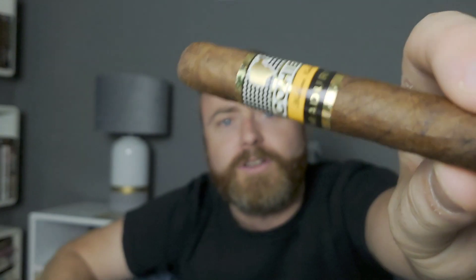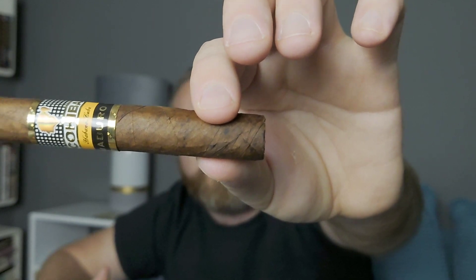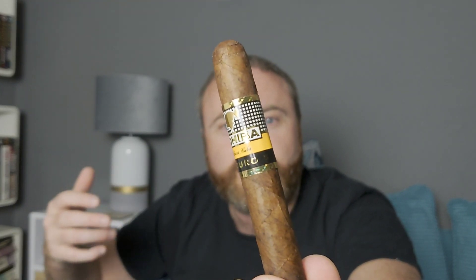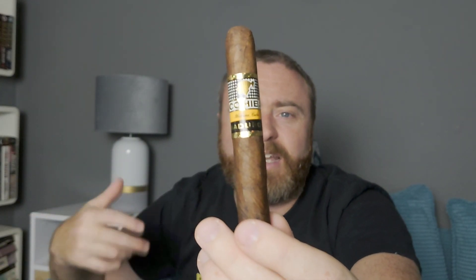It's beautiful — a dark wrapper, fairly well made with no visible seams and just a few little veins. You can tell this is genuine because if you look within the head of the Cohiba band, there's another head within it, and with a UV light you'd also see holographic images. I've already checked it — it is a definite genuine Cohiba. I bought this from Cigars in the UK and they are very good when it comes to authenticity.